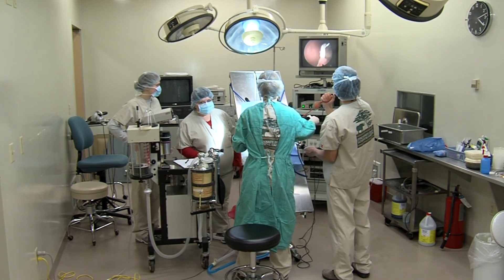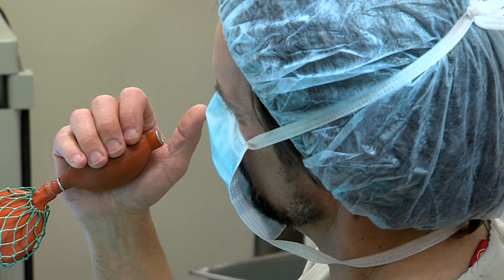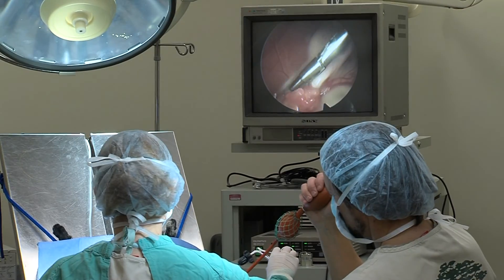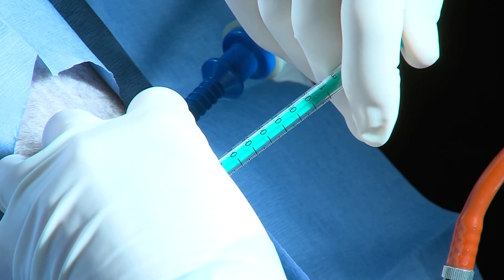Dr. Bill Swanson, who's our director of animal research, led the way with a program called laparoscopic oviductal artificial insemination. It's proved that this technique can be successful in endangered cats.